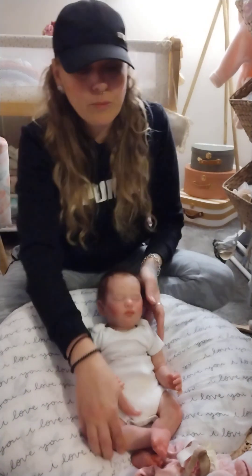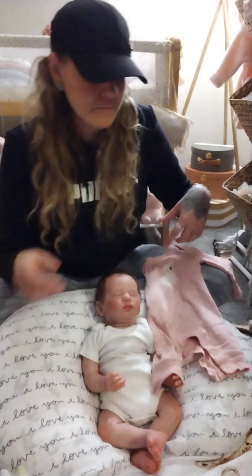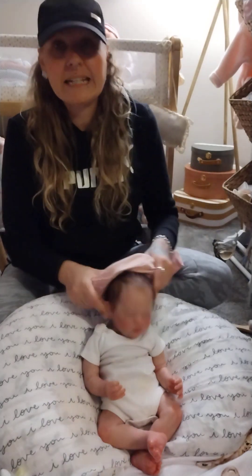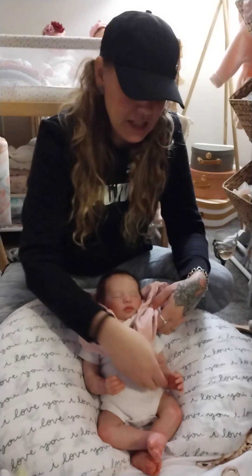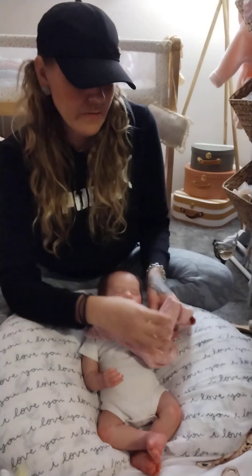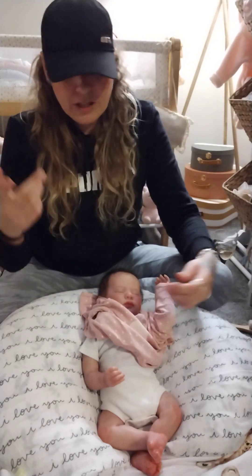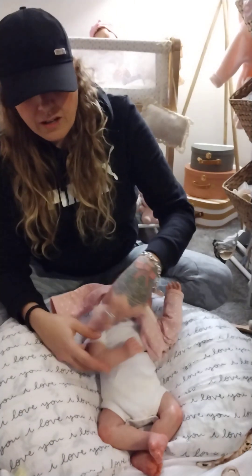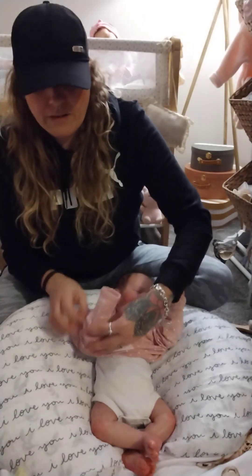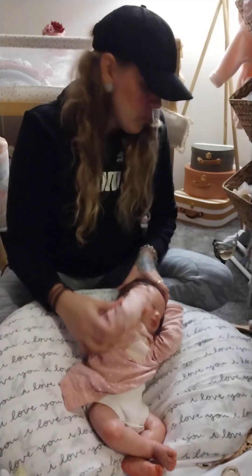I'm gonna try to not make this video crazy long. I don't know if anybody will even watch it. I know the box opening videos are the most exciting — I watch them on a daily basis. Everybody loves watching those. So I don't know if anybody really wants to watch these or not. Maybe everybody wants to see my babies. I just thought, while I was doing it, let me just turn the camera on.